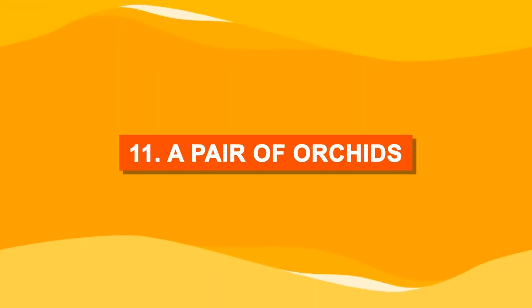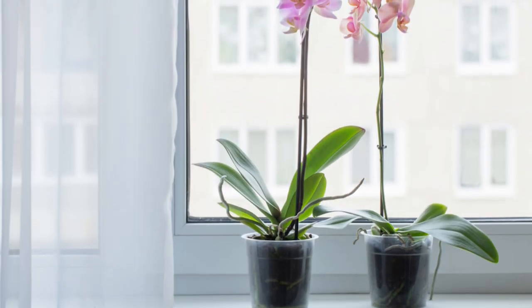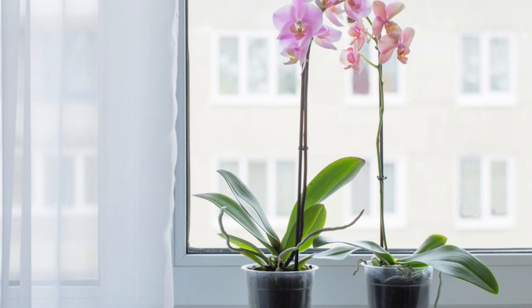Number eleven: a pair of orchids. Orchids never fail to amaze. Having two on your windowsill will double the beauty.